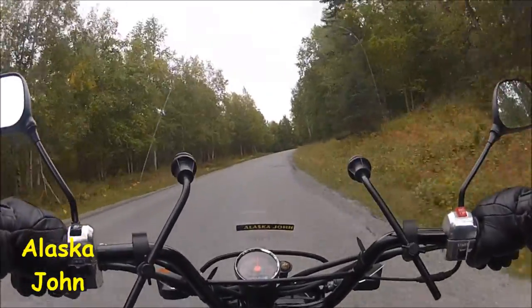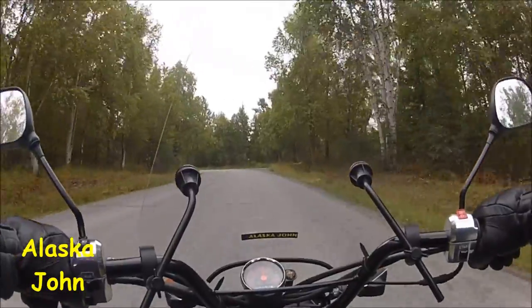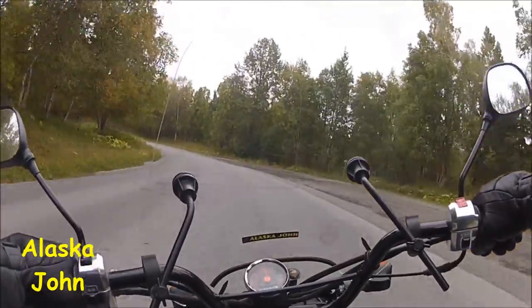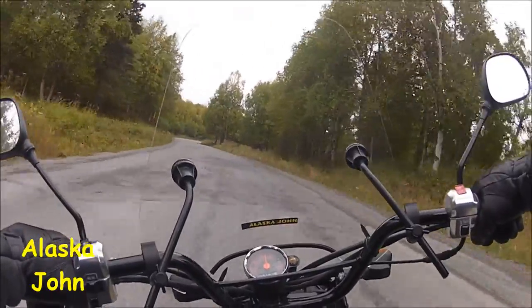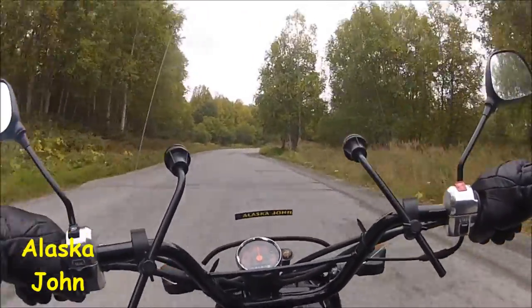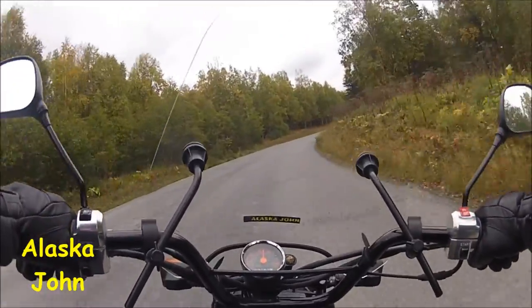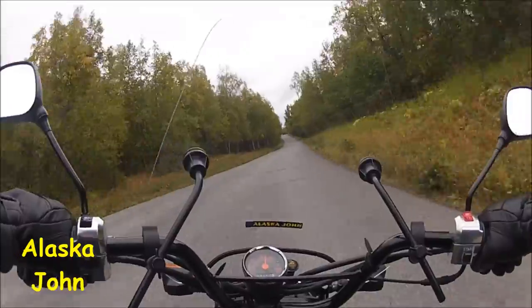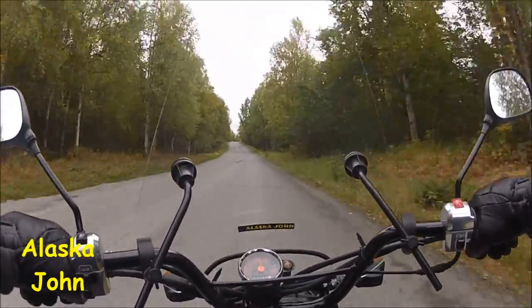It really smells different up here too. I guess what I'm smelling is — it doesn't sound pleasant — but the decay of the trees and the grasses. But it's not a bad smell, it's just kind of a foresty smell.